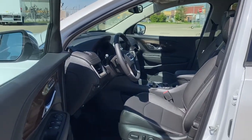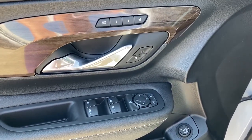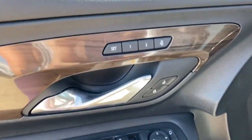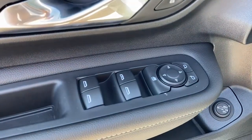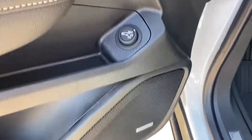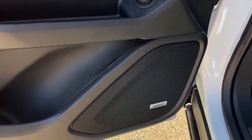Let's start by taking a look inside the front of the Terrain. On the driver's door we've got power locks, power windows, power adjustable mirrors, a programmable memory seat, auto express window, and the child lock. Down below we have the power lift gate, and this Denali comes with a premium Bose sound system.